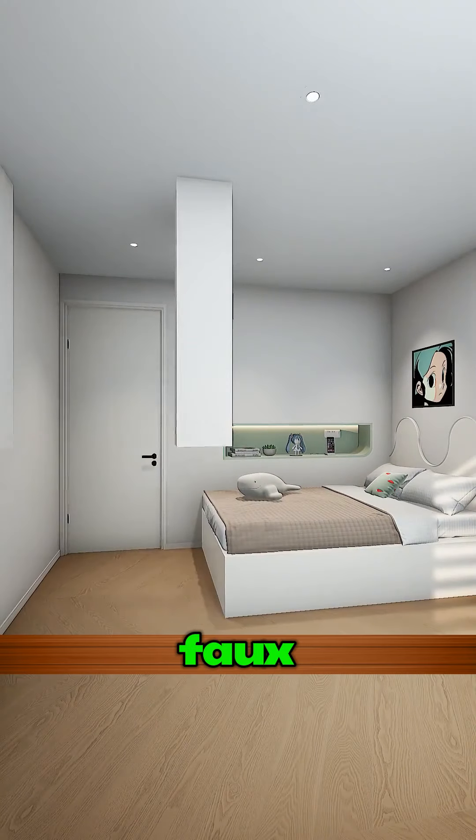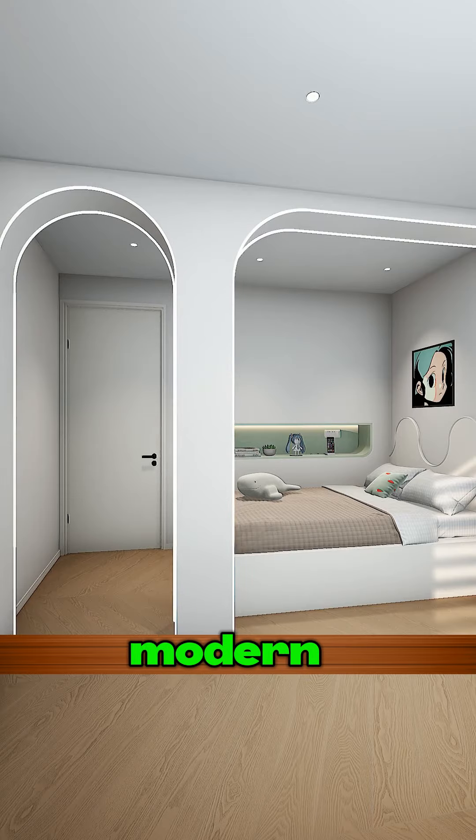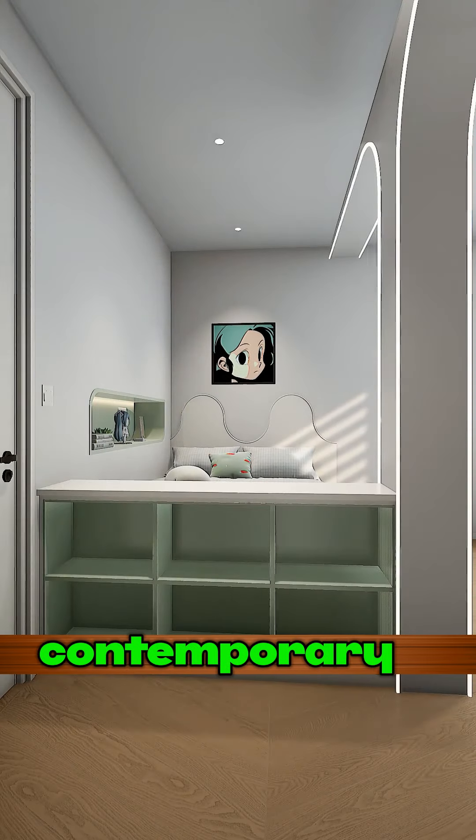How about a decorative faux wall at the bed's side? Embed some lighting strips for that modern look. Feels completely contemporary, right?